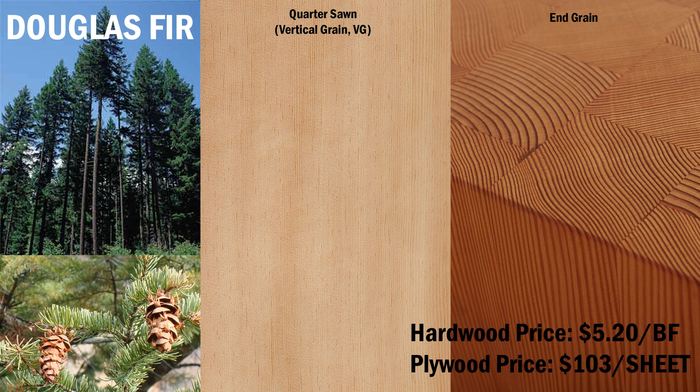Douglas fir is nearly always quarter sawn and classified as vertical grain, or VG, for architectural and furniture applications. It has a fine grain, with alternating light and dark growth rings from seasonal changes. The result is an attractive striped appearance. It has very good decay resistance, and is suitable for outdoors and in marine environments.